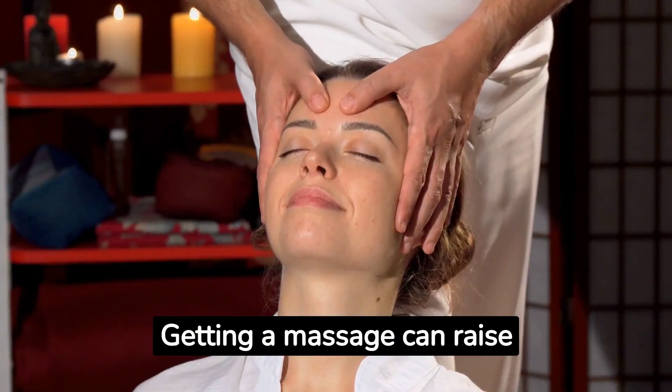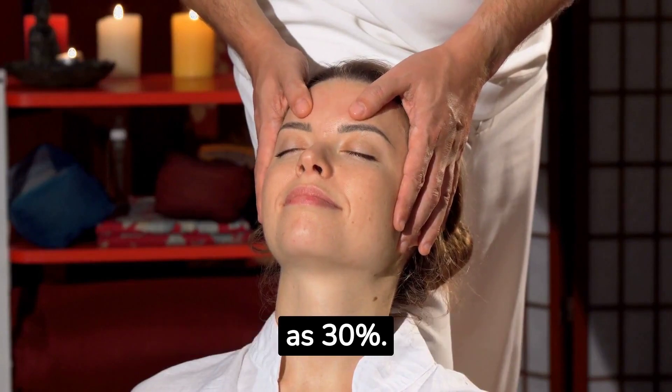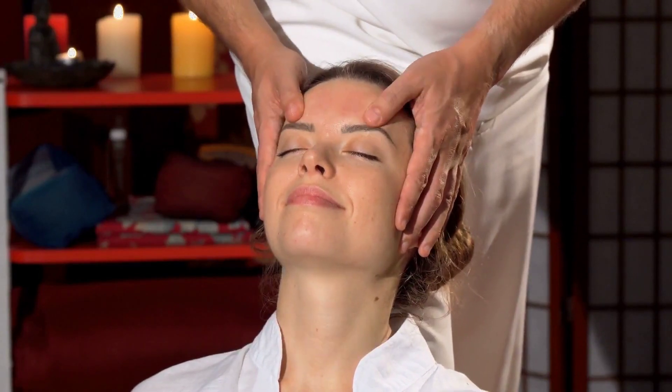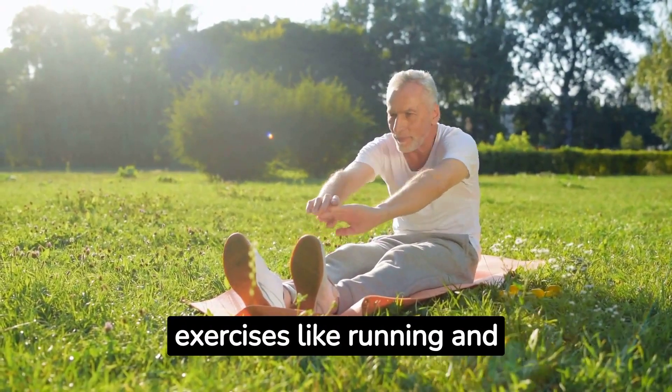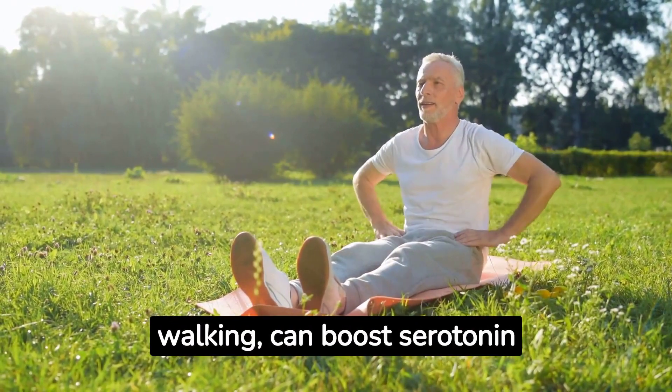Getting a massage can raise serotonin levels by as much as 30%. Engaging in exercise, particularly aerobic exercises like running and walking, can boost serotonin levels.